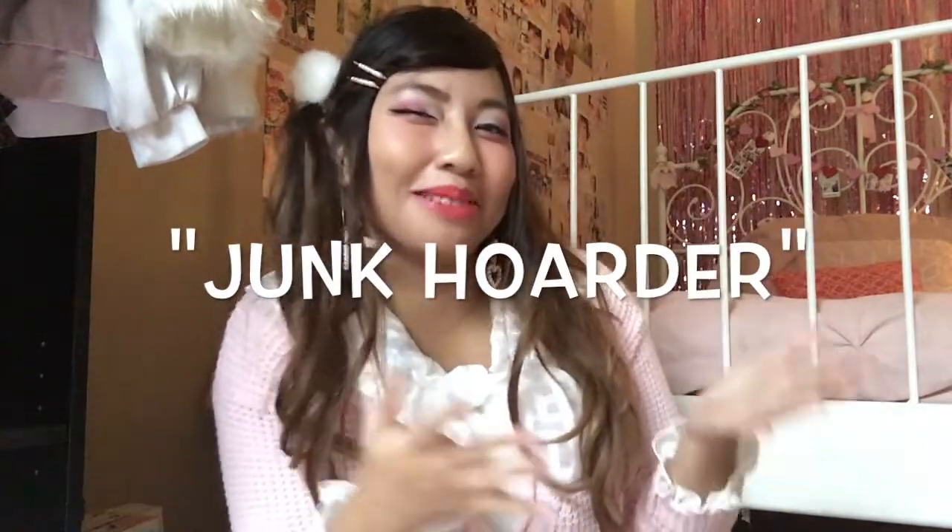I actually haven't seen anyone on YouTube make a video like this. If you have made a video about this, I apologize if I haven't recognized you. Over the years I've gotten to collect quite a bit of Liz Lisa handbags in all different kinds of sizes, but naturally I usually like to use my bigger handbags more just because I'm more of a pack-full kind of person when it comes to using handbags.